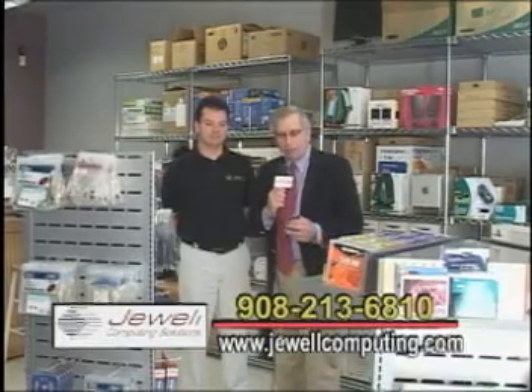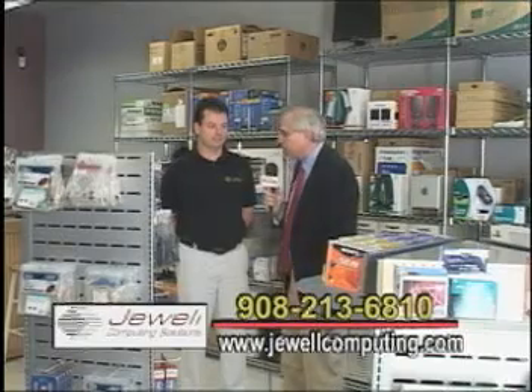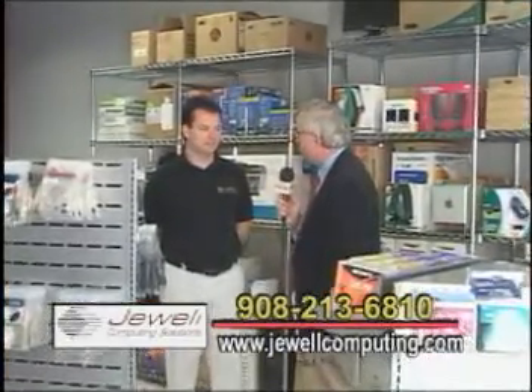We're here in Phillipsburg, New Jersey. We're at Juul Computing Solutions, and I'm here with Jeff Juul. Jeff, thanks for taking a few minutes to talk to us about your business.